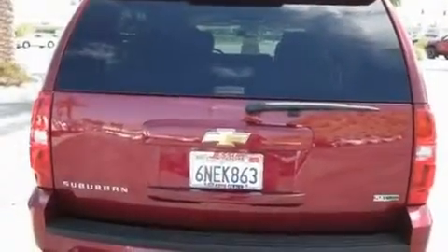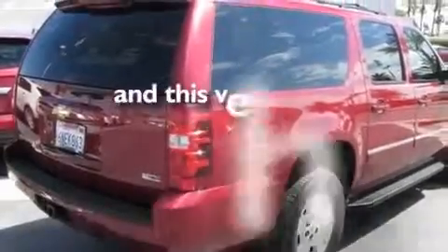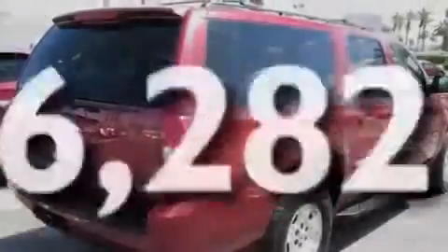An illuminated passenger side vanity mirror, fog lamps, a low tire pressure indicator, steering wheel controls, and this vehicle has fewer than 7,000 miles on the odometer.